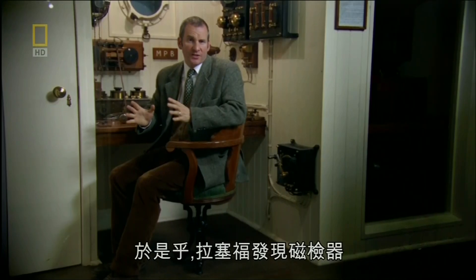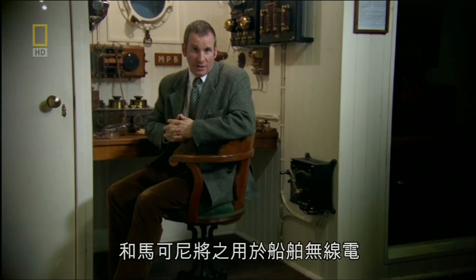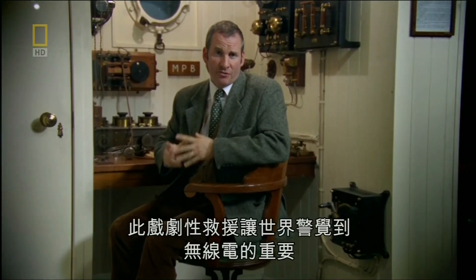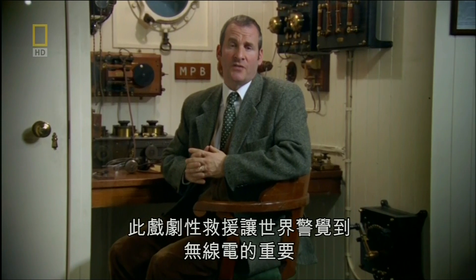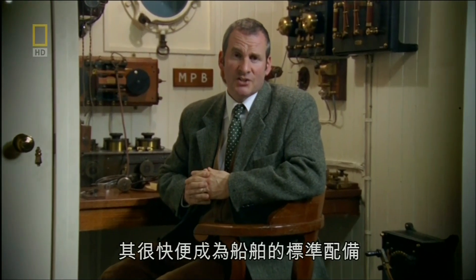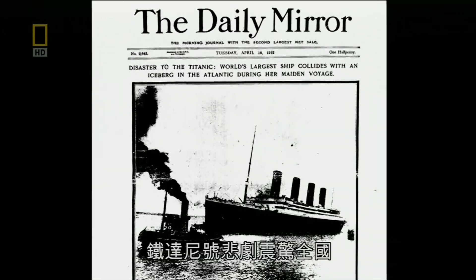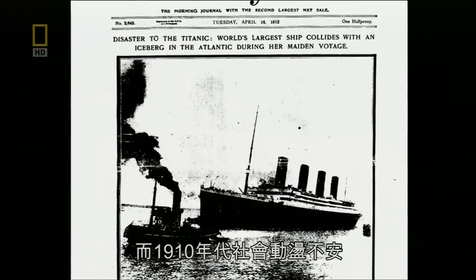As it was, Rutherford's discovery of the magnetic detector and Marconi's use of it in the ship's wireless saved 700 lives. The dramatic rescue alerted the world to the importance of radio, and soon every ship would have one. The Titanic tragedy shocked a nation.